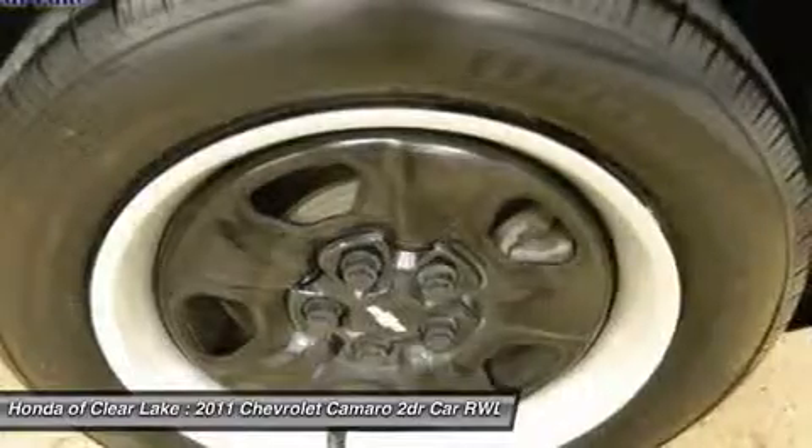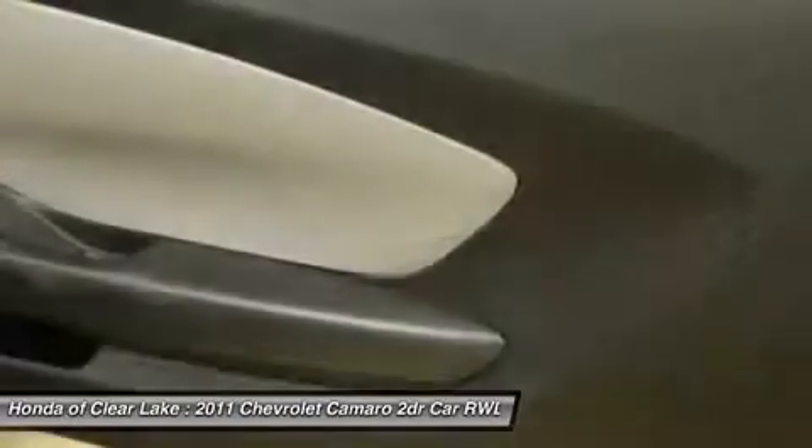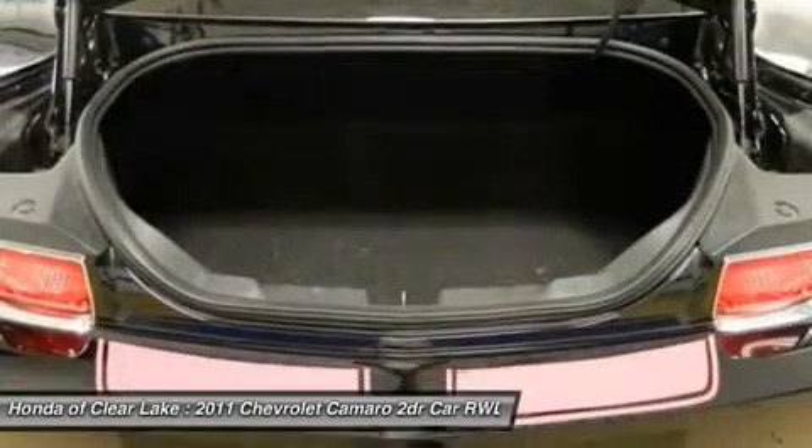Succeeds in many areas: striking lines, powerful engines borrowed from Cadillac and Corvette, great transmissions, superb handling and ride, and great prices.